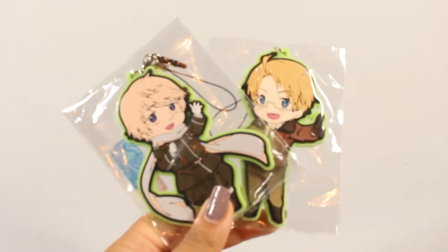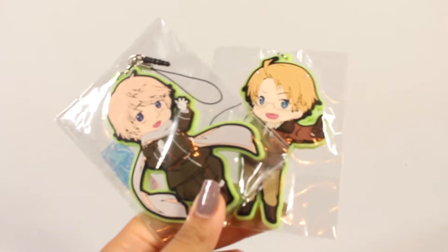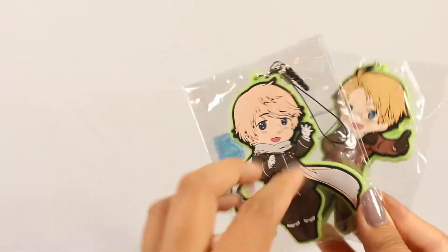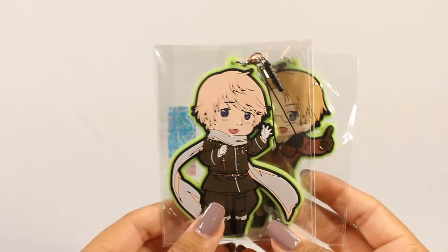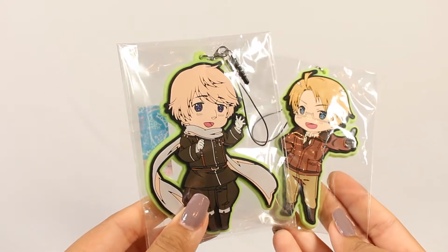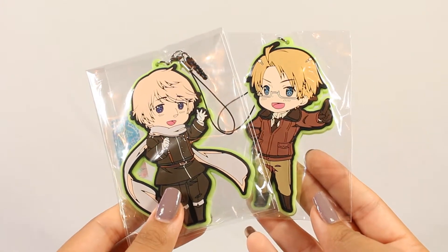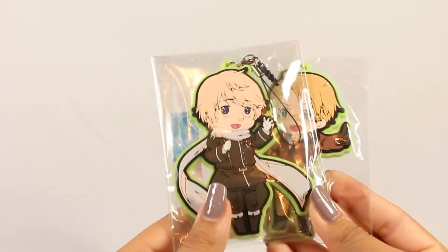Let's start with the smaller box. Inside I have these two keychains. Now these are not from AmiAmi — this is from a store called Otomart. It's sort of Japan's flea market website. I got these two keychains from Hetalia, which I'm really happy to have, and they're much bigger than I thought. I think they're a solid two to three inches — Russia and America. These were part of a set of military style outfits. When I heard they were out of stock I was really sad, so I went to Otomart for these, and I will speak about how I got them at the end of the video.